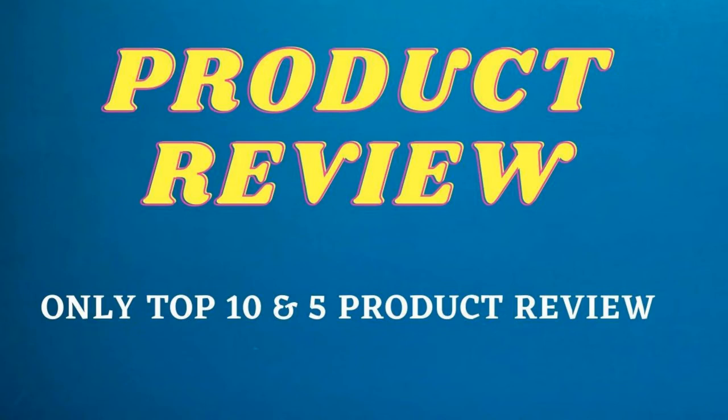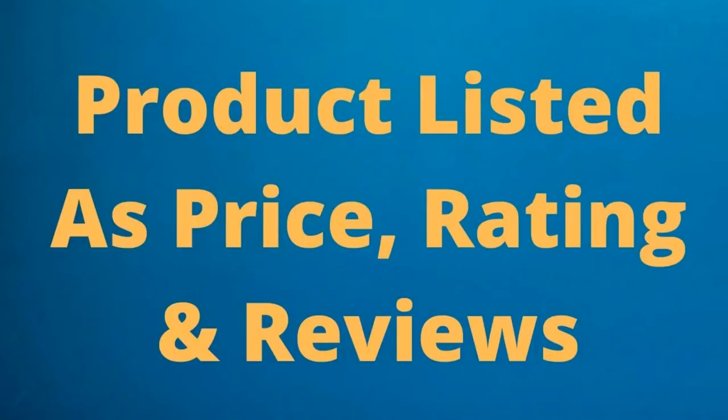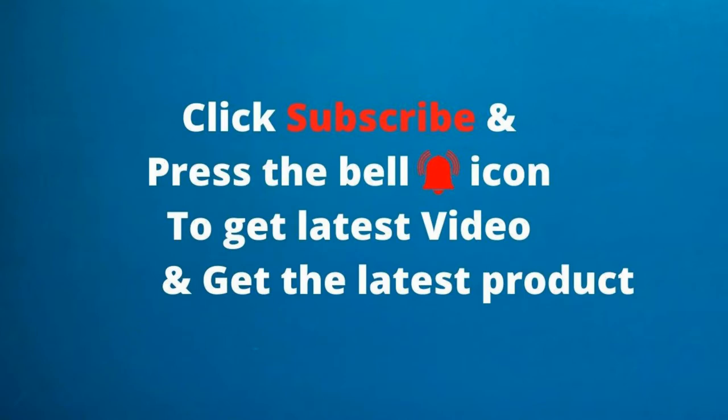Product Review. Only Top 10 in 5 Product Reviews. Product listed as price, rating, and reviews. Click Subscribe and press the bell icon to get the latest video and get the latest product.